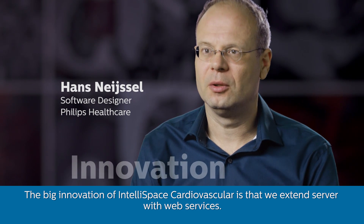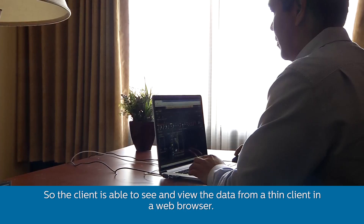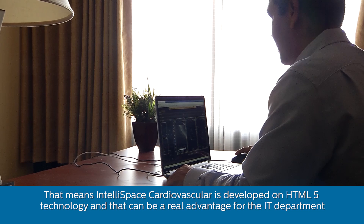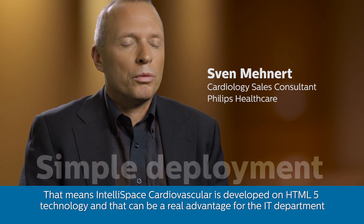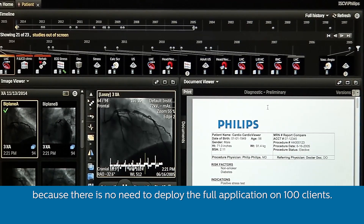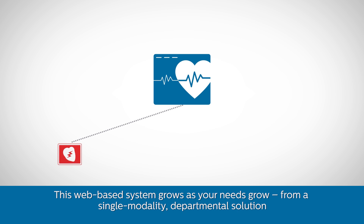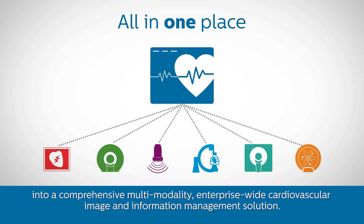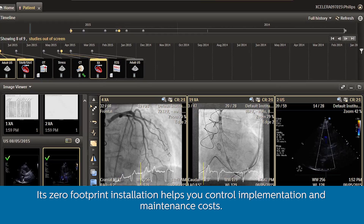The big innovation of IntelliSpace Cardiovascular is that we extend the server with web services, so the client is able to see and view the data from a thin client in a web browser. IntelliSpace Cardiovascular is developed on HTML5 technology, which can be a real advantage for the IT department because there is no need to deploy the full application on hundreds of clients. This web-based system grows as your needs grow, from a single modality departmental solution into a comprehensive multi-modality enterprise-wide cardiovascular image and information management solution. Its zero-footprint installation helps you control implementation and maintenance costs.